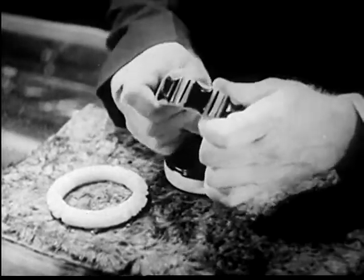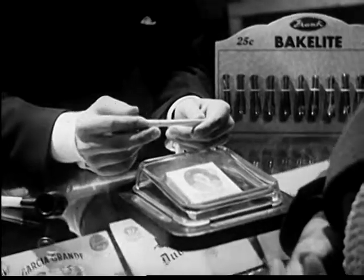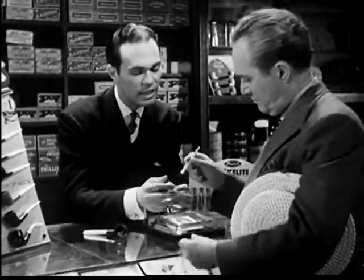Then, too, it is strong and hard without being fragile. The material in this holder is so strong that a seven-passenger car can be hung on a one-inch rod of it. An engineer told me that.